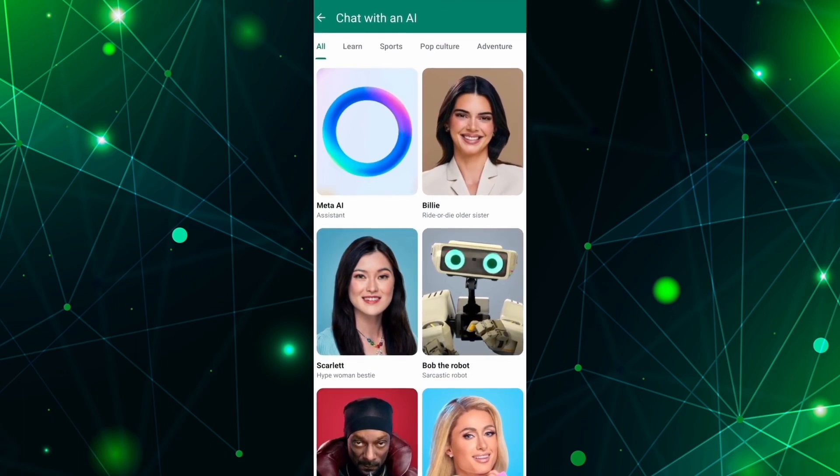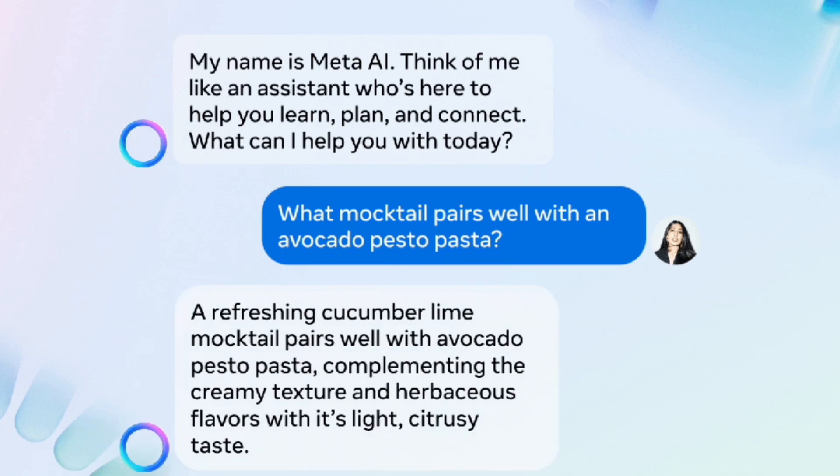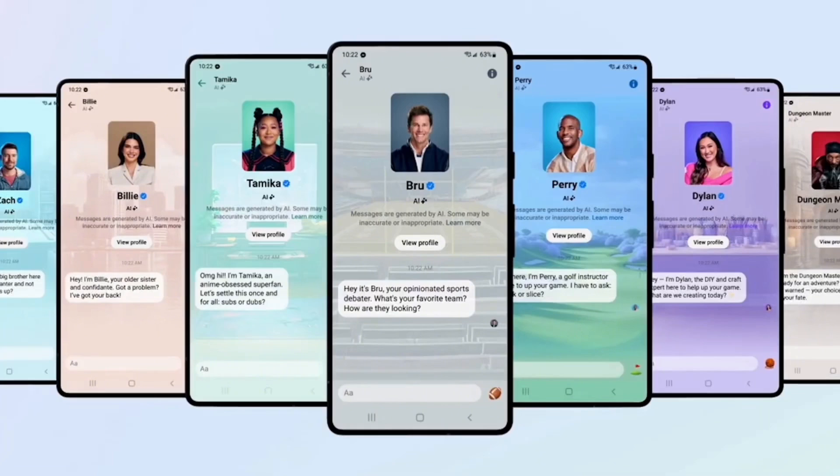Meta AI is now present in the applications of its ecosystem, such as Facebook, WhatsApp, Instagram, and Messenger, working as an assistant chatbot that can create content and perform research.